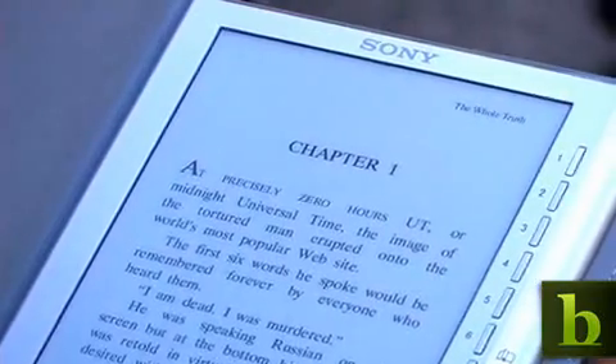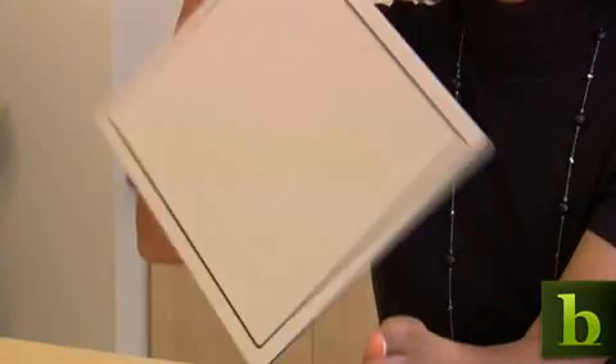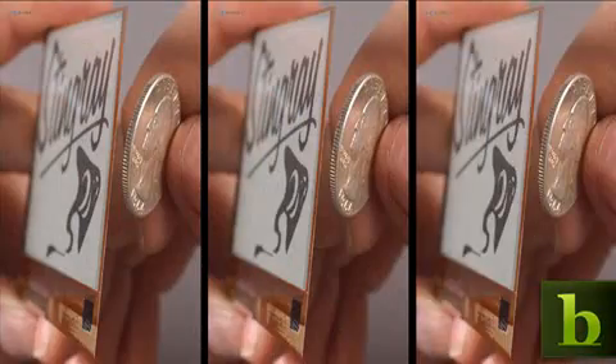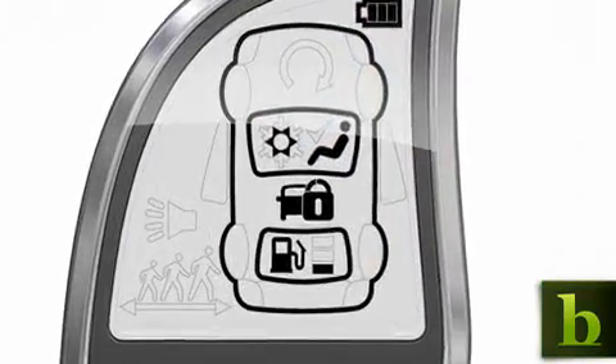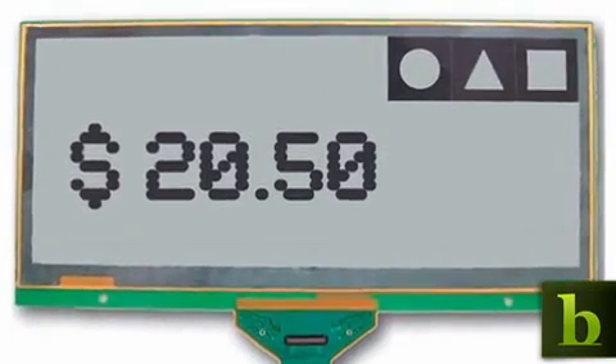Electronic readers from companies like Sony and Amazon use e-ink to store hundreds of books. Because e-paper displays are thin and efficient, they can pop up almost anywhere — on a USB memory stick to show how much storage remains, or on a car key fob to tell you how much gas is left in the tank. Retail businesses such as grocery stores and gas stations may be particularly eager for electronic paper — imagine wirelessly connected displays that update prices automatically.